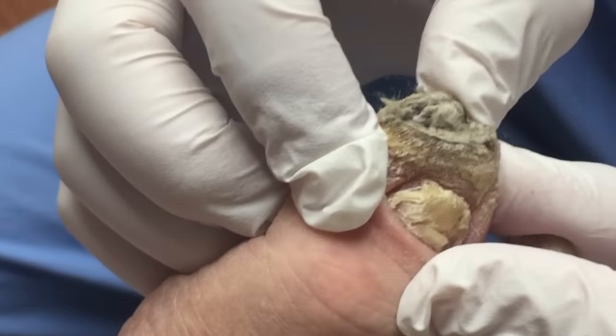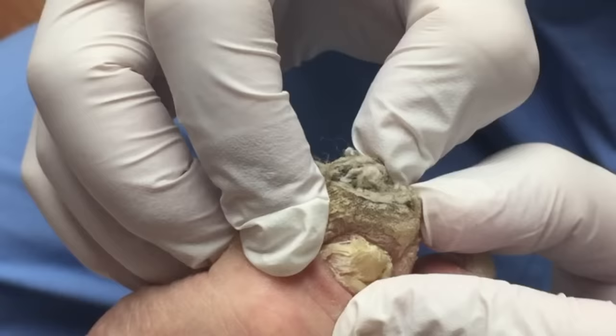I have no idea what's going on in there. It could be a little bit of fungus, could be cotton, could be part of her sock. I don't know, it looks moldy.